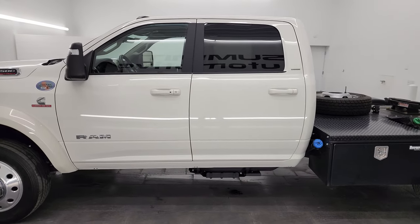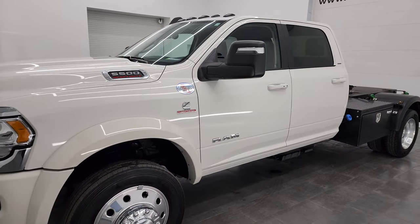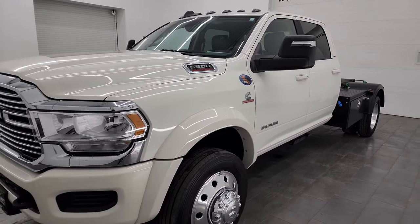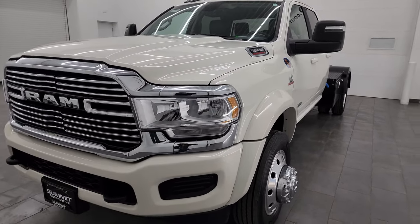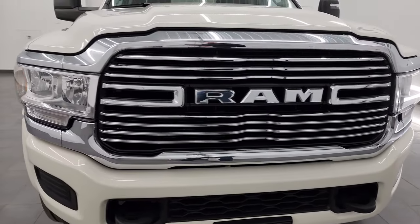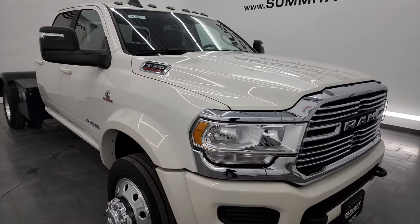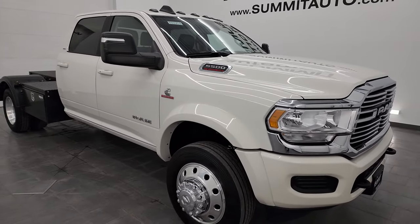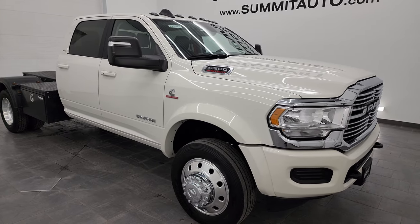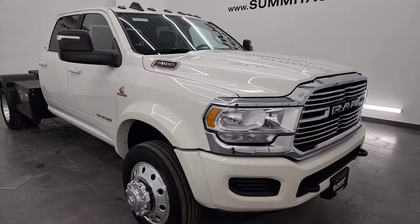This 2023 Ram 5500 has the 6.7-liter Cummins diesel engine. It's paired up with the Aisin heavy-duty six-speed automatic transmission. This truck has been fully safety inspected by our service shop, has a fresh oil and filter change. All the fluids have been checked and topped off and this truck is 100% ready to go and very clean all the way around.